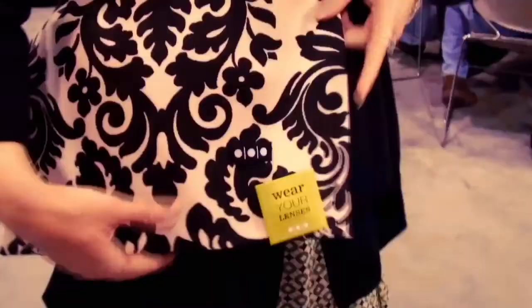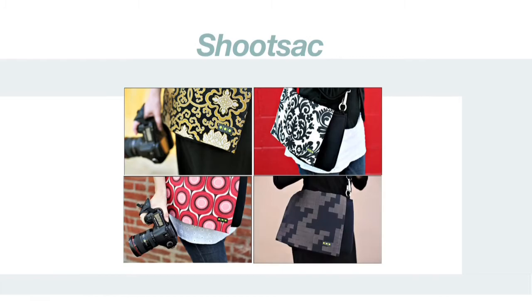Finally, a camera bag that's functional and fashionable. I met with my friends from Chute Sack and learned more about this fabulous six-pocket bag. Not only can you wear it throughout your photo shoot and have easy access to your lenses, but if you don't like the standard black color, there are loads of interchangeable covers.